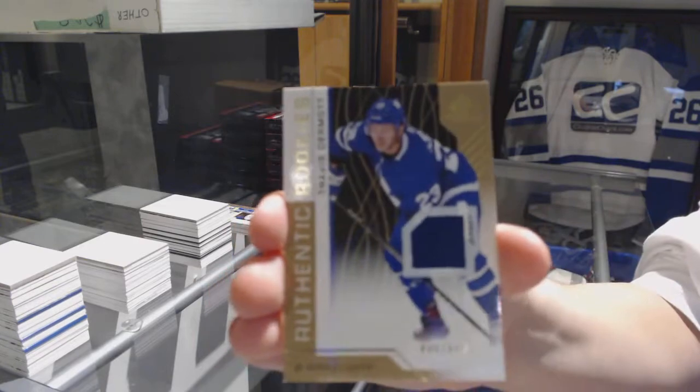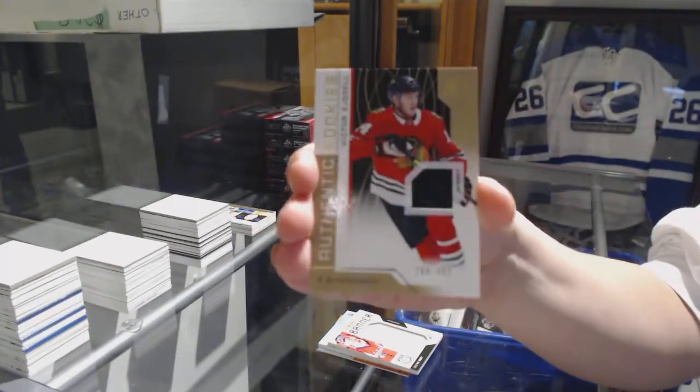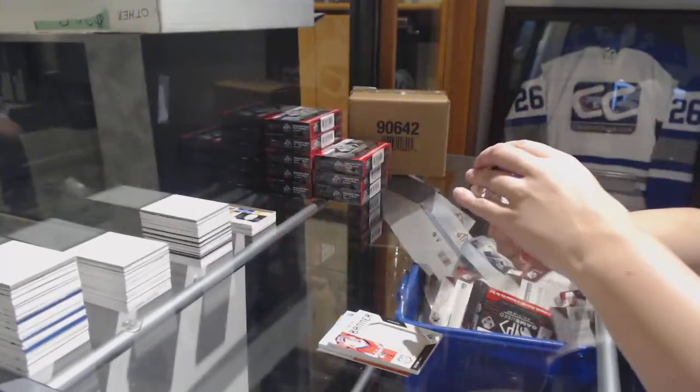A jersey number to 499 of Travis Dermott for the Toronto Maple Leafs, and jersey number to 499 for the Blackhawks of Victor Edgesell.